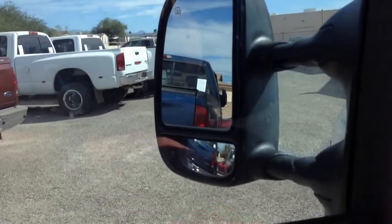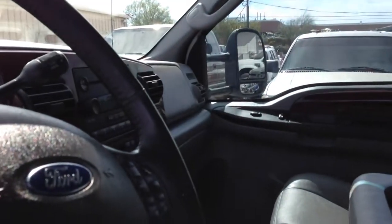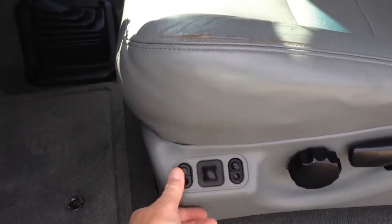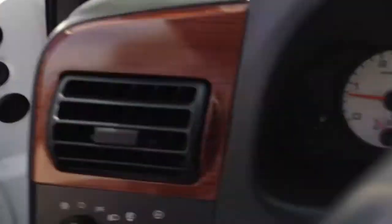Driver window, passenger window, passenger rear window, driver window — mirrors: out, in, up, down; other side: out, in, up, down. They're quick too — motors aren't tired at all. Seat: back, forward, up, down, tilt up, tilt down. Rear back up and down. There's a little bit of wear here — it's not a hole. Adjustable pedals: up, down. Tilt wheel works fine. This thing is outstanding.